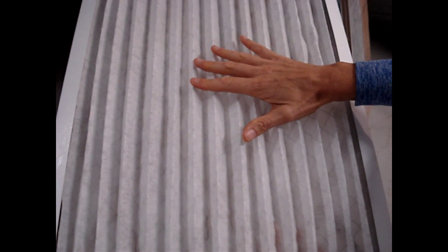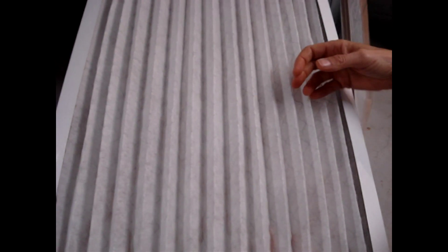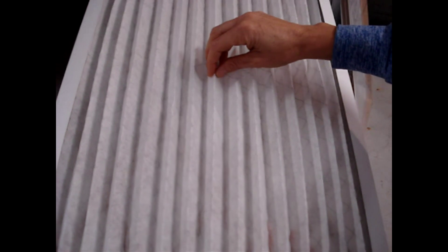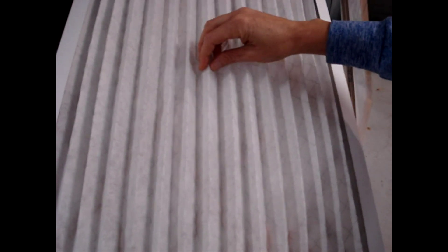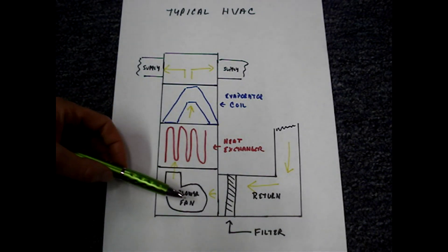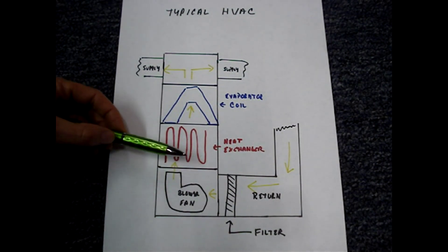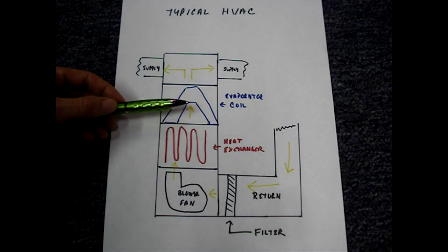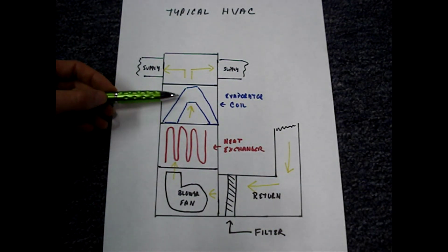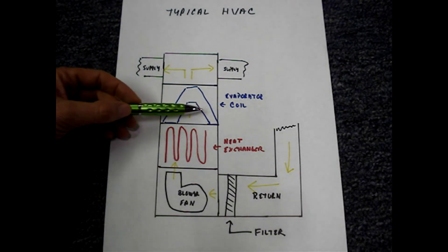If we were to flatten this out, there would be more surface area, and the theory is that the more surface area will compensate for the denser, more restrictive filter material. The primary purpose of the filter is to keep dirt and debris from collecting on the blower fan fins, making it inefficient, and from collecting on the equipment beyond the blower, causing restriction. Dirt that collects on the evaporator coil insulates it and makes the cooling system less efficient.